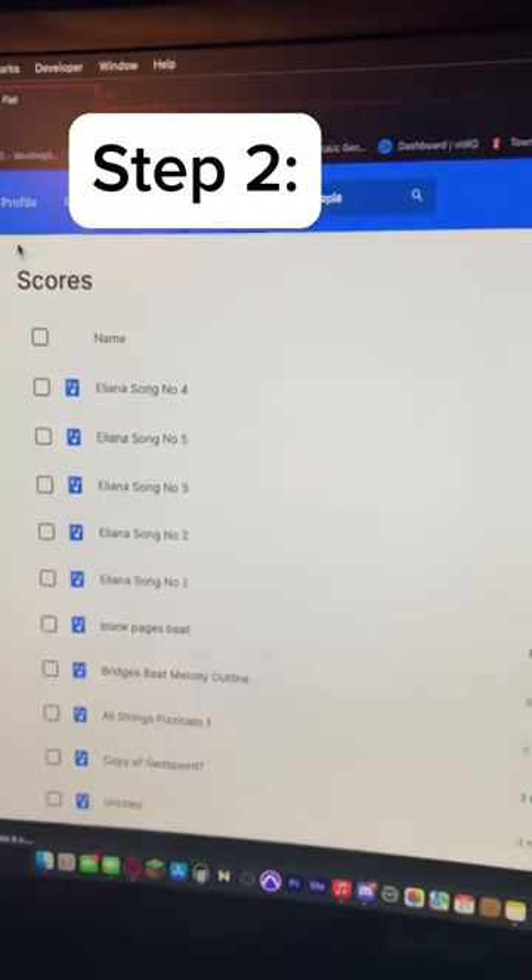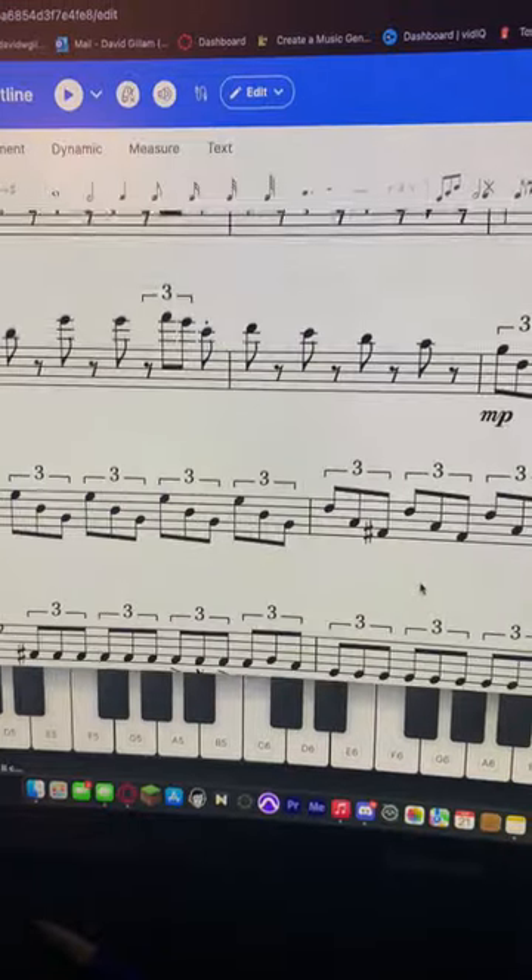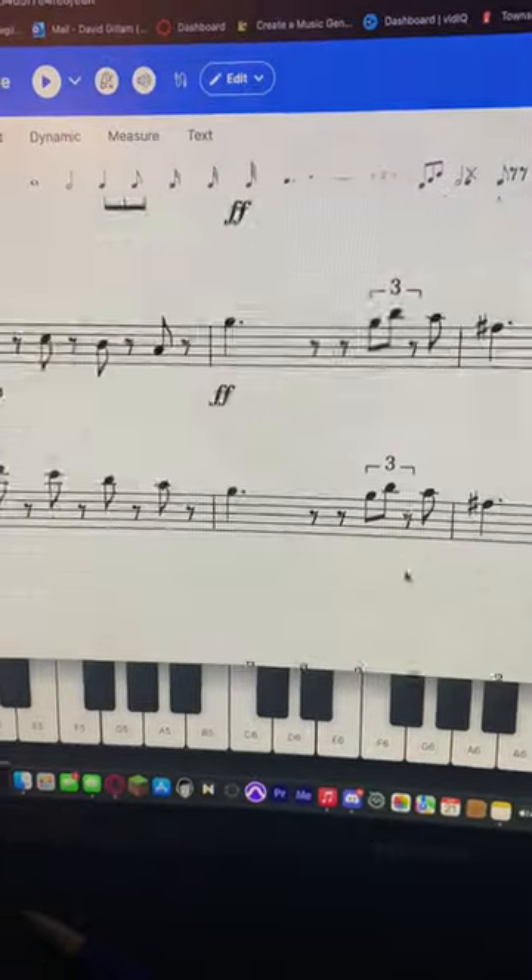So now this brings us to step two: use all your years of music theory and notation to go ahead and write down some of your ideas. This took a little while.